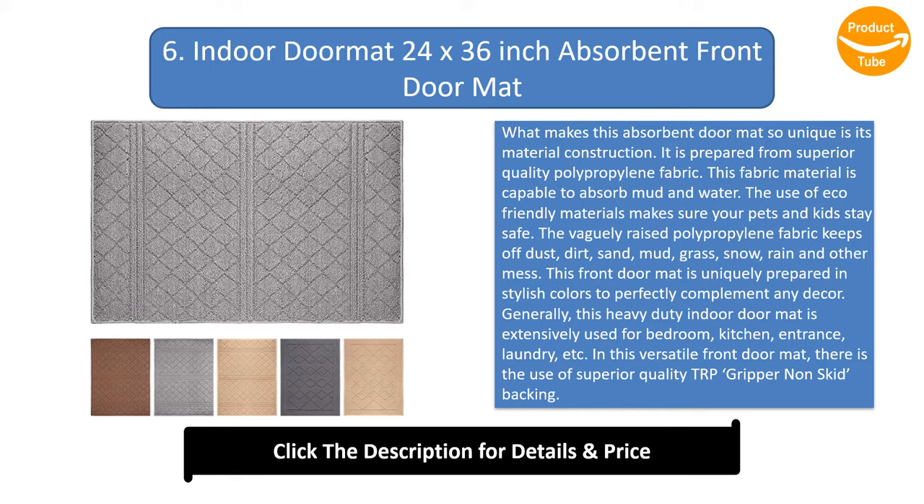Generally, this heavy-duty indoor doormat is extensively used for bedroom, kitchen, entrance, laundry, and more. In this versatile front doormat, there is the use of superior quality TRP backing.